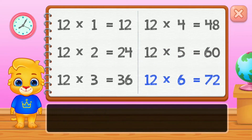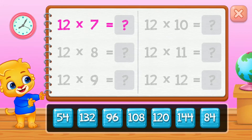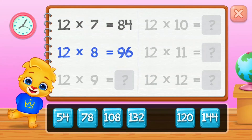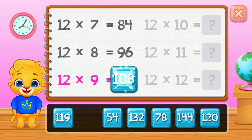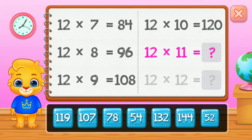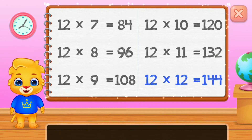Seventy-two, eighty-four, ninety-six, one hundred and eight, one hundred and twenty, one hundred and thirty-two. Well done! One hundred and forty-four.